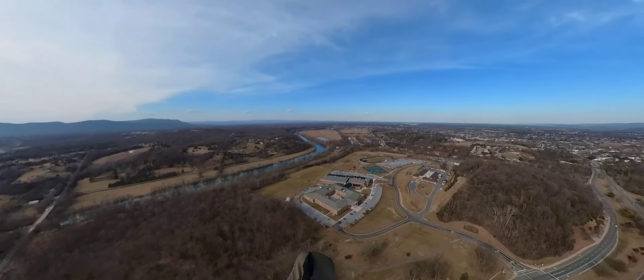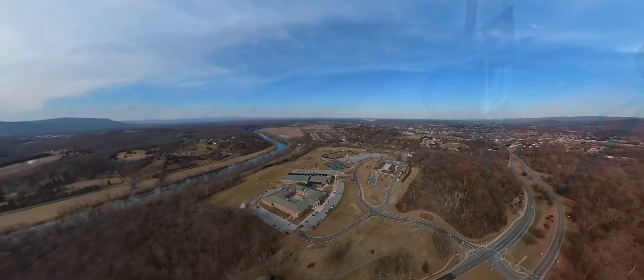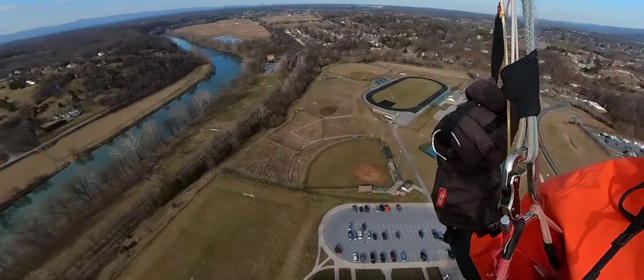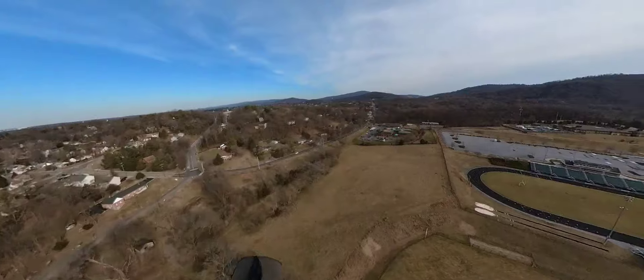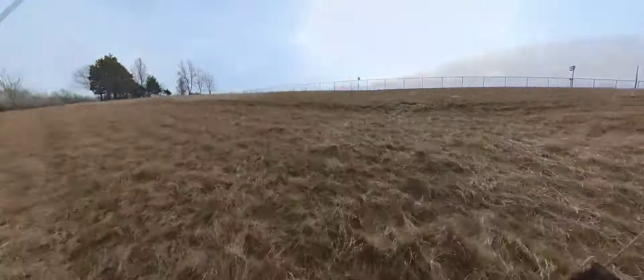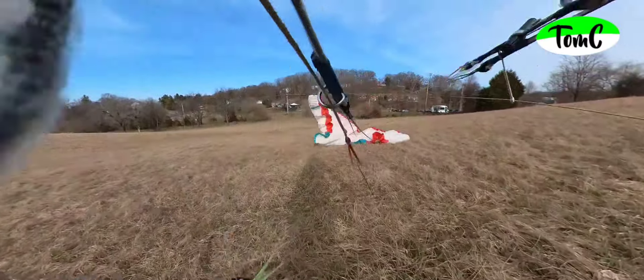During school days we cannot land on the school property, but at the north end there is one field just outside the school area. It's wide open and the approach is easy upwind. Thanks for watching this TomSea paragliding video.